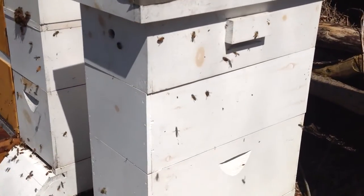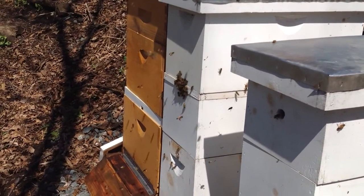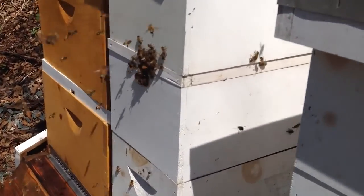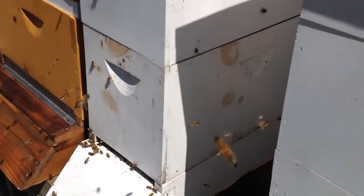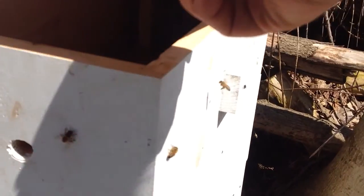They're doing really good. I'm not gonna go in tomorrow — it's gonna be like 80 degrees — so I'm gonna go in and clean out some of those dead bees. But look at them going around that entrance. I'm kind of curious if they're eating. I have a Fat Bee Man feeder in here.